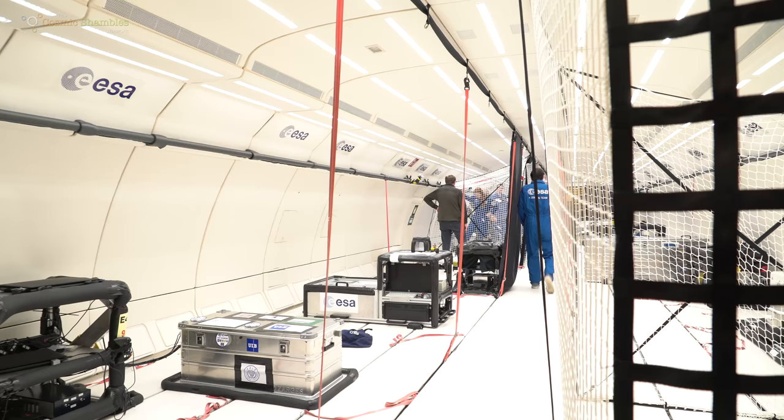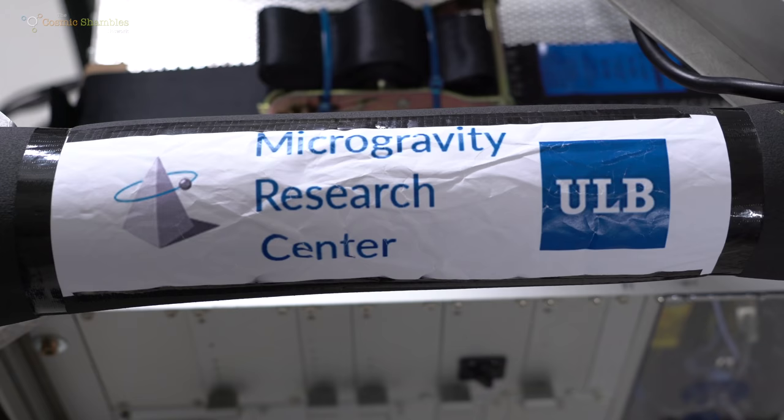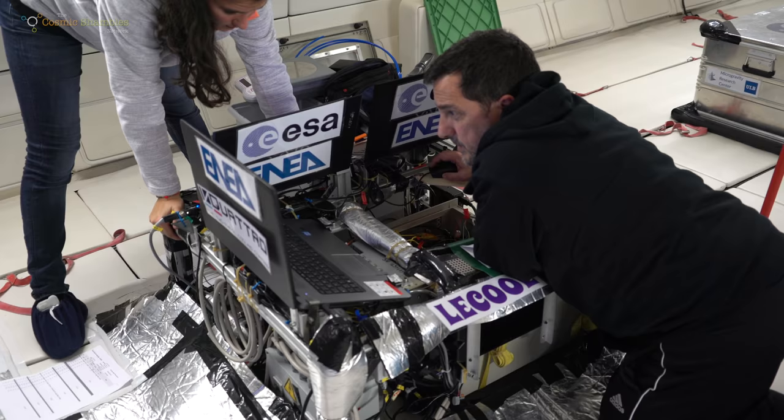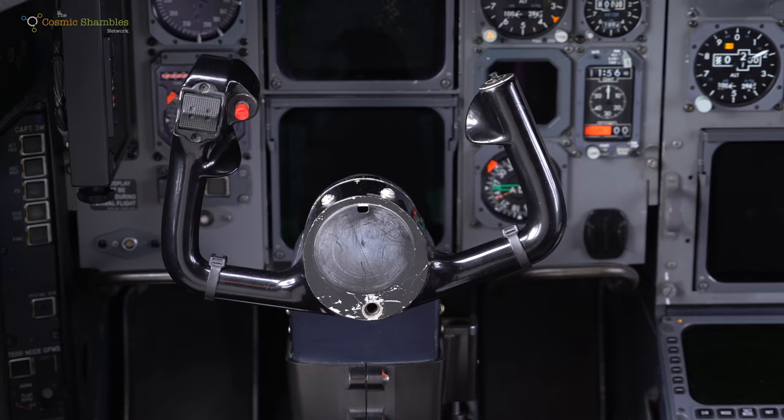Tell me a little bit about the inside — from the outside this just looks like a normal plane. Is it mostly a normal plane? It is mostly a normal plane; they haven't modified too much. Of course, we need some space to float around in and to attach the experiments. So they've taken out about two thirds of the seats and padded the floors, walls and ceiling to keep us all safe. The experiments are attached to the seat tracks on the floor. The only other modifications are in the cockpit — they have a couple of accelerometers, G-meters, so the pilots have something to follow, and a couple of minor alterations to the control gear.